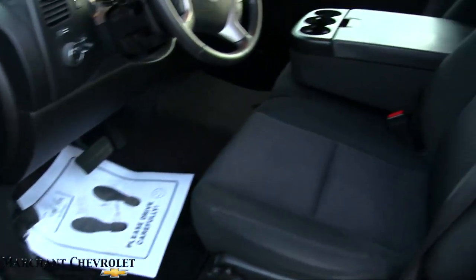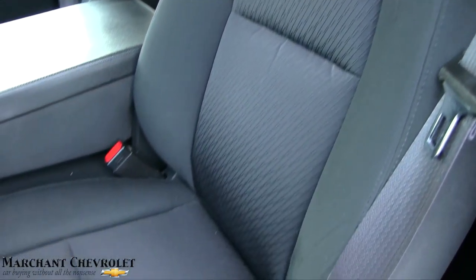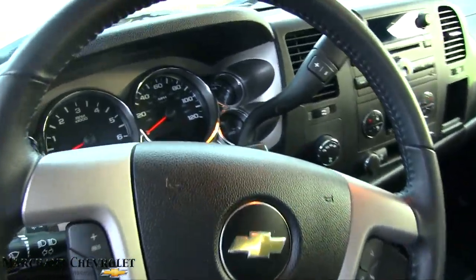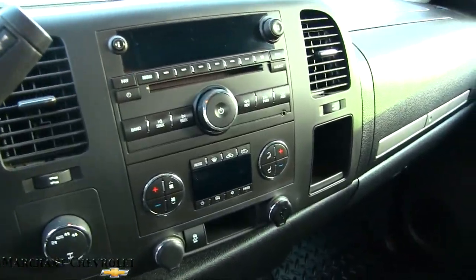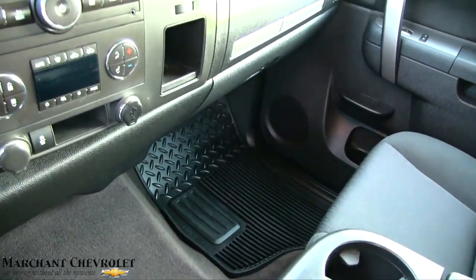Power windows, power door locks, power mirrors. It's got your black cloth interior seats, which look nice and clean. Steering wheel looks good. CD player, auxiliary port, dual climate control, four-wheel drive, and you've got your all-season floor mats.